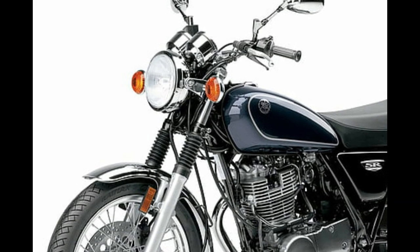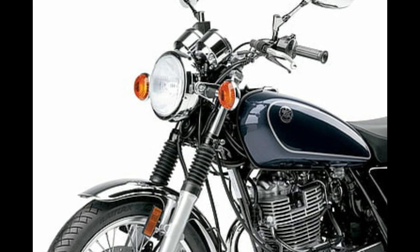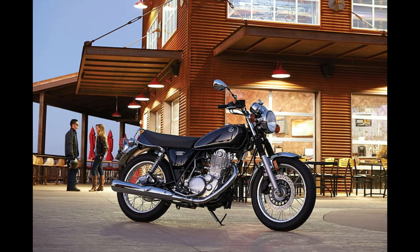One unique feature that uses old-school cool is a kickstarter, true to the history books. That's right — no push-button starter. If you don't have a solid right leg, you might acquire one after kickstarting the SR400 before every ride.